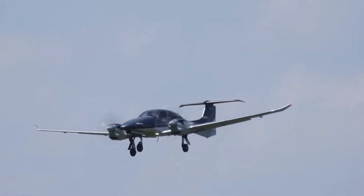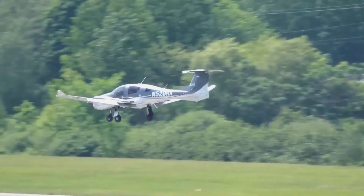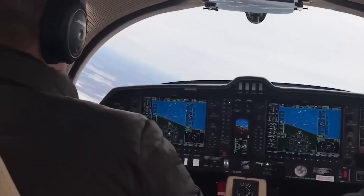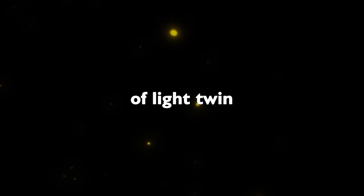Safety is paramount in aviation, and the Diamond DA62 takes it seriously. The aircraft incorporates passive safe technology into its design, ensuring that passengers and crew are protected in case of unforeseen events. This commitment to safety is one of the many reasons why the DA62 stands out in the world of light twin aircraft.